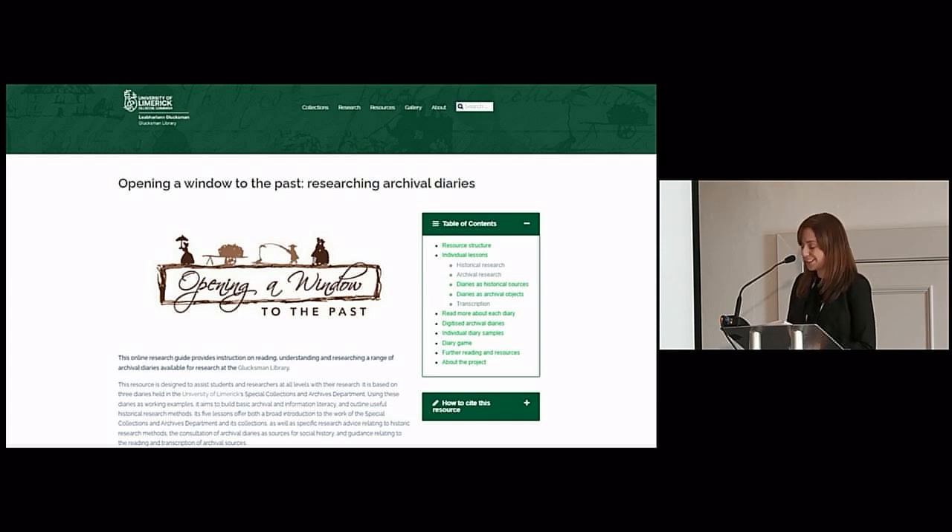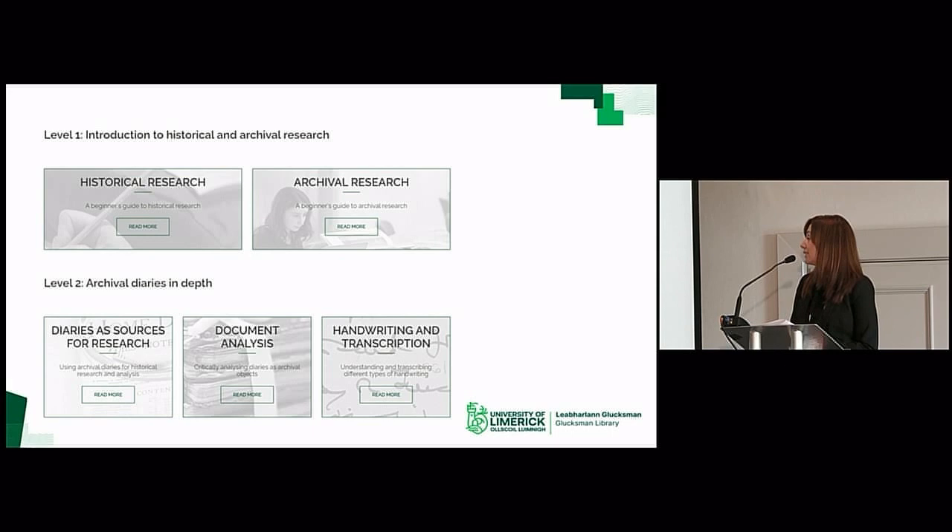In 2019, Dr. Murphy and I co-taught an introduction to the transcription and analysis of 19th century diaries as sources for social history. Following this session, we decided to develop an open, accessible and online resource which would teach the archival skills and historical analysis — the basic skills that we find students are lacking. Drawing on our cognate disciplines, it uses three diaries held at UL as working examples, and it's designed to be used both in the classroom as well as asynchronously and autonomously as required. The main body of the resource is divided into five key lessons, supplemented with reading lists. The lessons offer both a broad introduction to the work of the department and its collections, as well as specific advice relating to the consultation of archival diaries and the reading and transcription of archival sources.